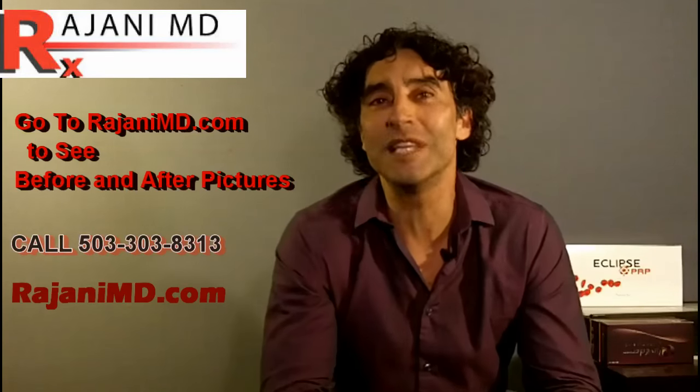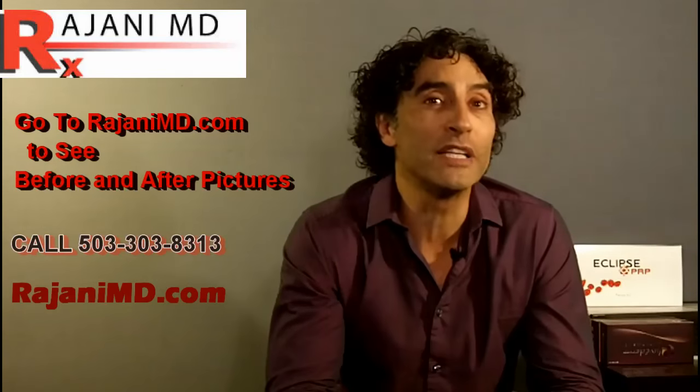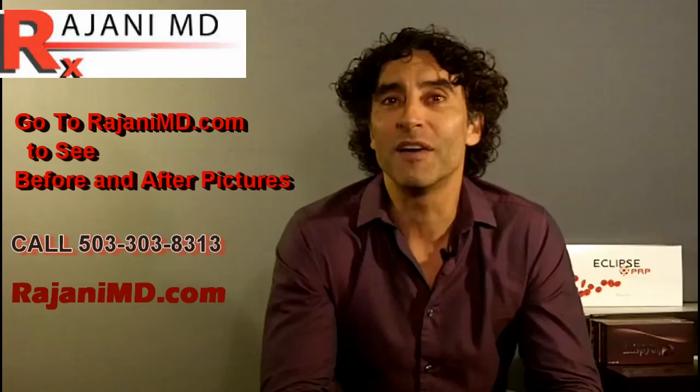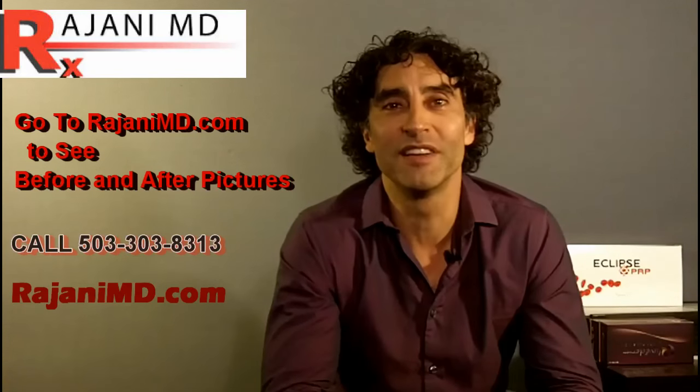Hope that helps. Go to ArjaniMD.com to see before and after pictures, and also join this channel by clicking subscribe for further videos and tips to keep your skin and body beautiful, healthy, and vibrant.